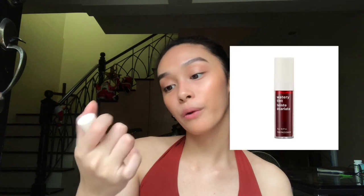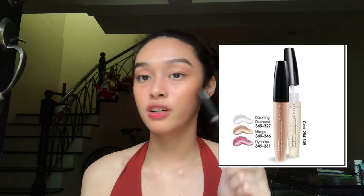For my lips, sometimes I use the same tint I use for my cheeks, but right now I want to use the Watery Tint from The Face Shop. Then I'll top that with a lip gloss — this one is Glaze Wear from Avon, and I love this because it's already SPF 15. Your lips also need some protection. I like this so much because the shimmer is very natural — it looks like you just licked your lips. And we're done.